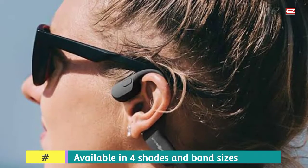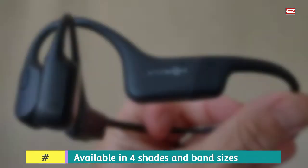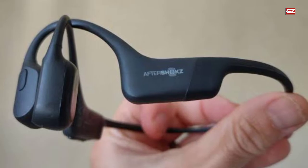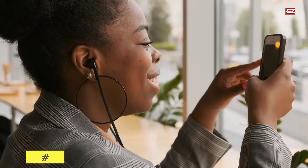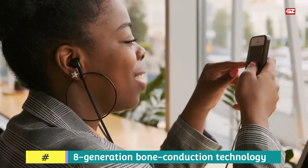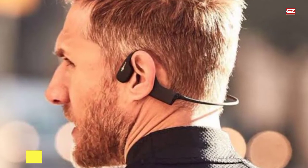The corporation produces thoughtfully engineered, first-class products, developing an audio standard to supplement all the functions you enjoy. The Aftershocks Aeropax is overall an extremely good pair of Bone Conduction Headphones. Available in four shades and band sizes, the Aeropax suits gently, but securely, across the other side of the head.